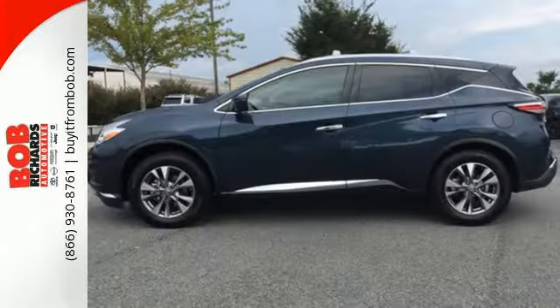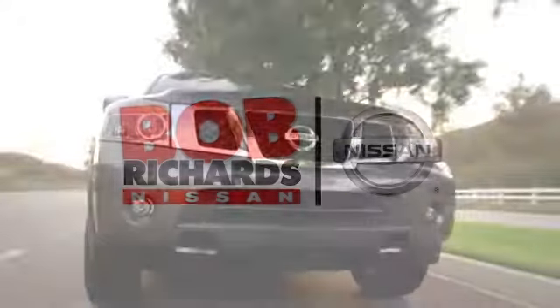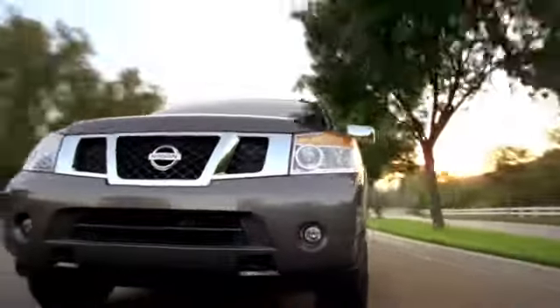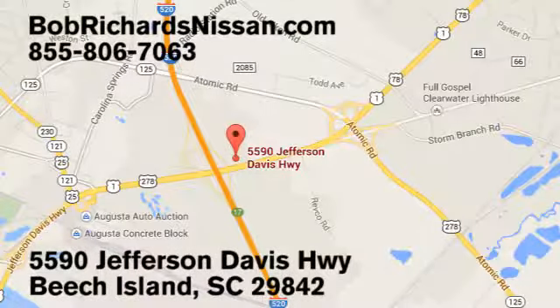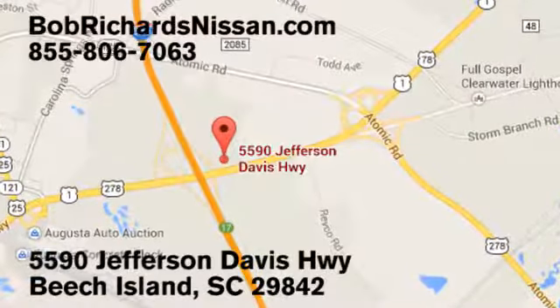Striking and streamlined. Come see this Nissan Murano for yourself. Bob Richards Nissan is the area's number one volume dealer for new Nissans. Come see us today at 5590 Jefferson Davis Highway in Beach Island, South Carolina.